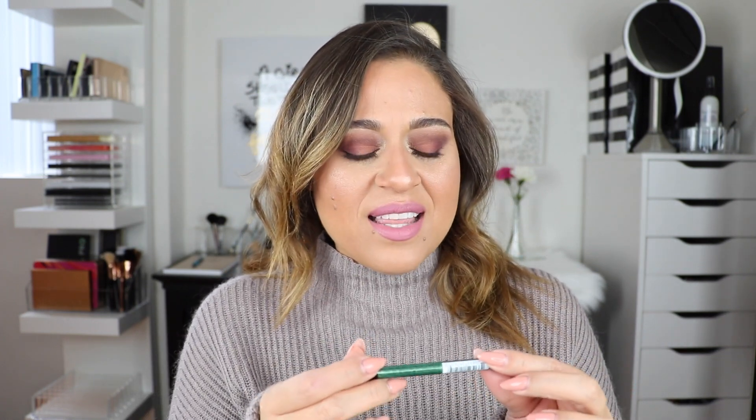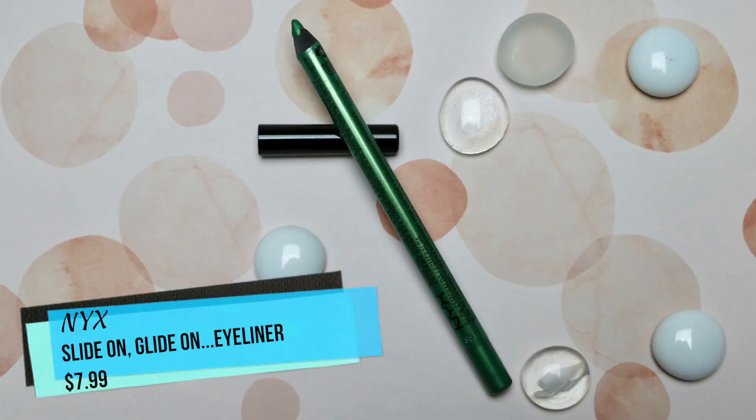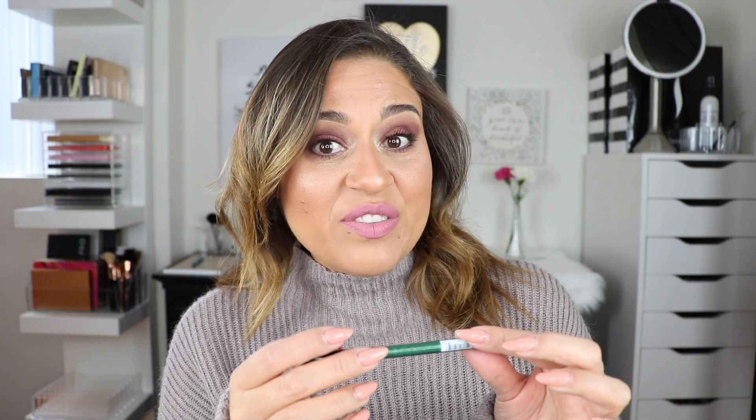This is a very inexpensive lip balm. I still love my Fresh Sugar lip treatment, but this is definitely a lot more affordable and something I wear every day. The next product I've been absolutely loving is from NYX Cosmetics — it's the Slide On Glide On Stay On eyeliner. I actually used this eyeliner in my Subculture palette tips and tricks video, which is linked in the cards.